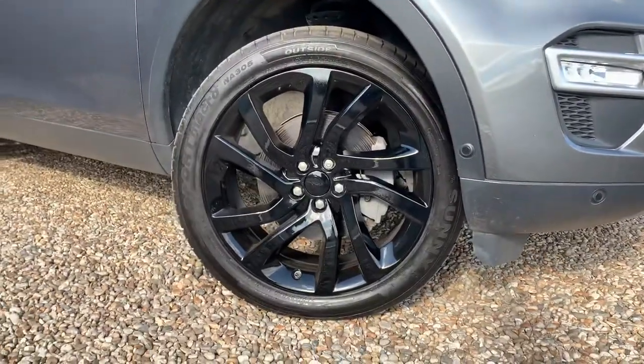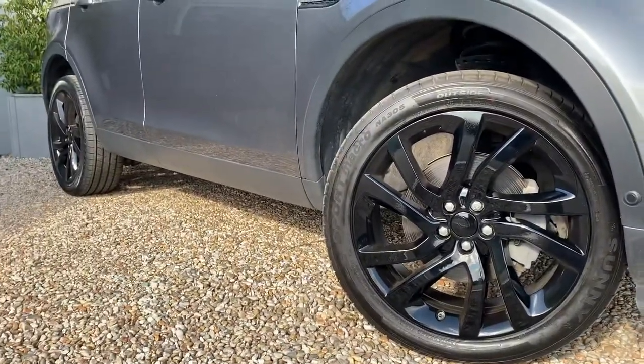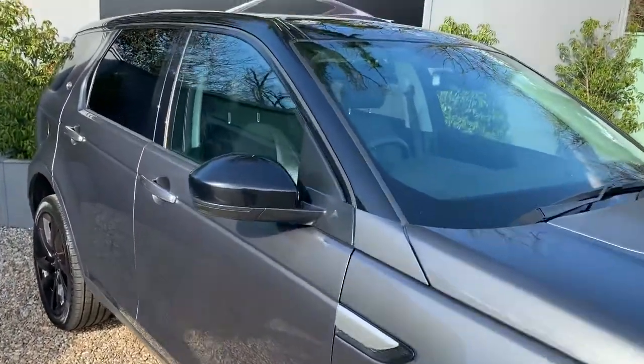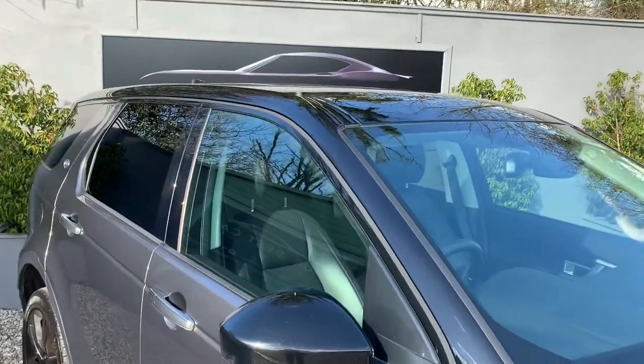You've got the 20-inch Narvik Black Gloss Wheels, Corus Grey exterior with the contrast Narvik Black roof and mirrors as well.